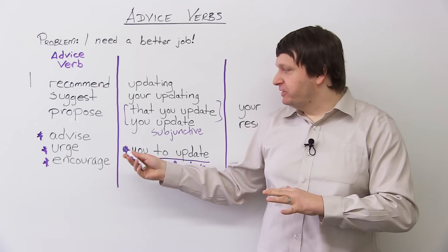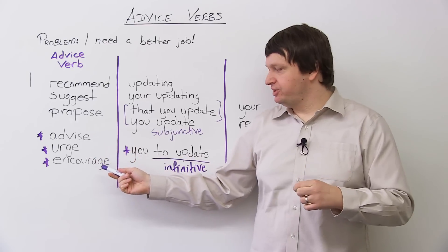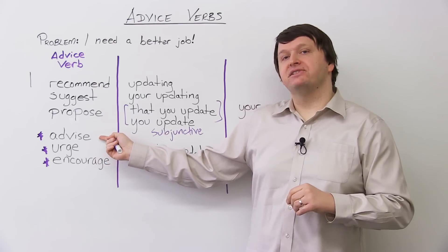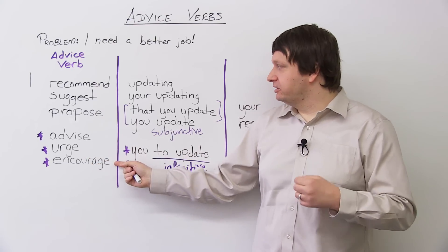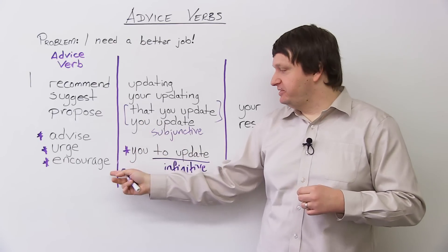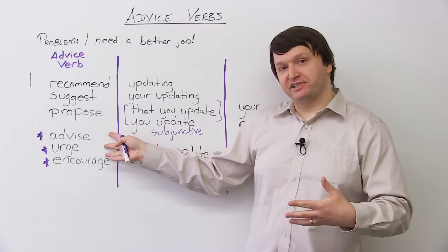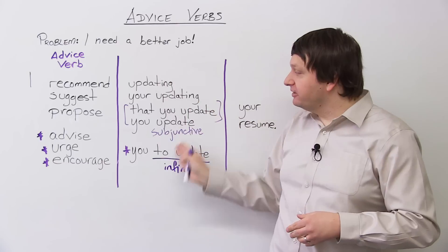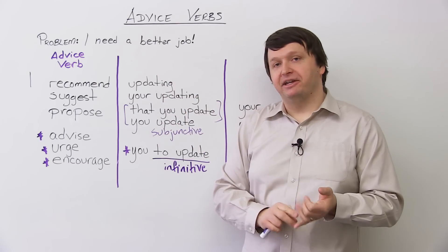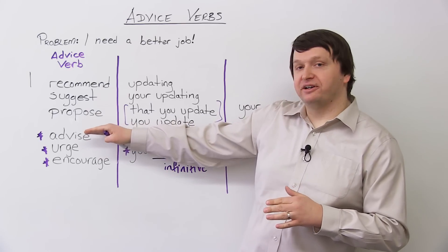Now, one more thing — you may be wondering: with advise, urge, and encourage, can I only use the infinitive structure? No. You can also say: 'I advise updating', 'I urge your updating', 'I encourage that you update', 'I encourage you update', 'I encourage you to update.' These verbs are actually more flexible because you can use all of these constructions. However, with suggest, recommend, and propose, only use the top four constructions — not the infinitive.